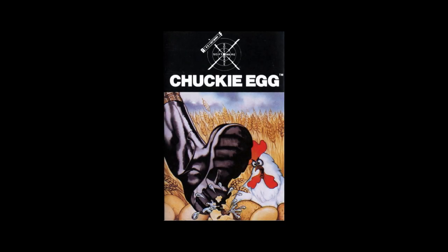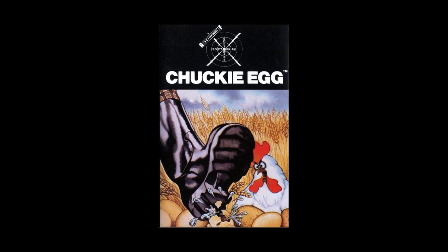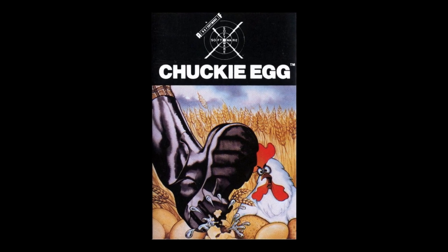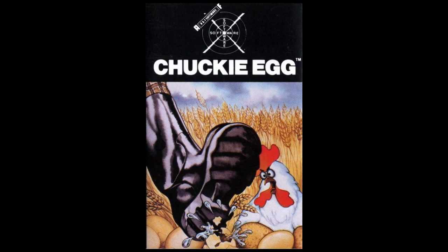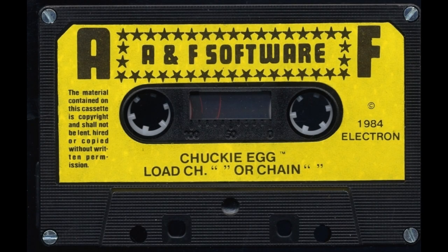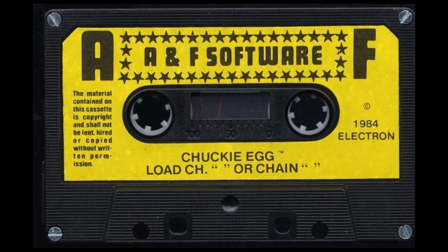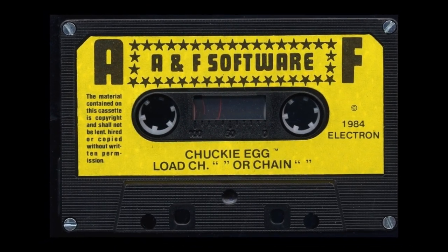This is perhaps the platform game that for many people defines the BBC Micro. It's very well known and it's got a very long pedigree. It was released in 1983 by A&F Software — the A&F standing for Doug Anderson and Mike Fitzgerald — and it was developed initially by Nigel Alderton as a teenager. He took the pre-release of the game to A&F, originally for the ZX Spectrum. Doug Anderson took on the BBC Micro version for simultaneous release, and Mike Webb at A&F did a release for the Dragon around the same time.